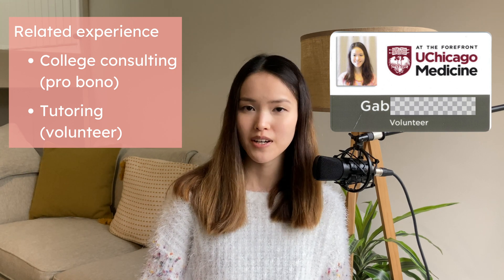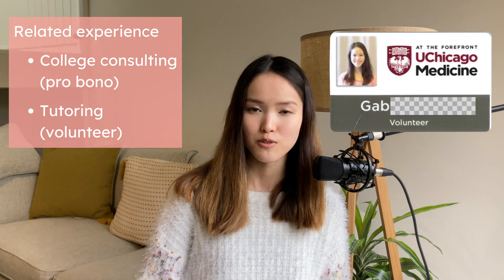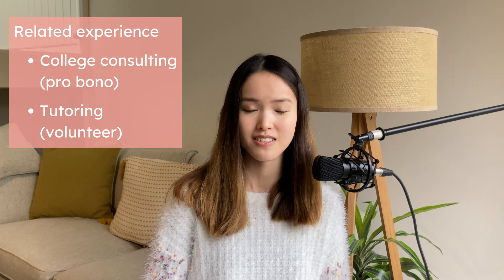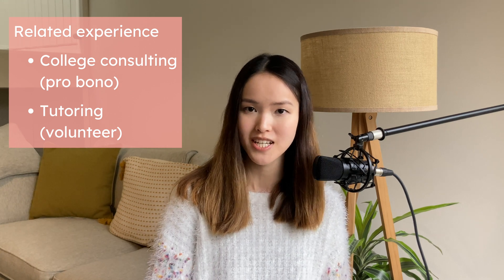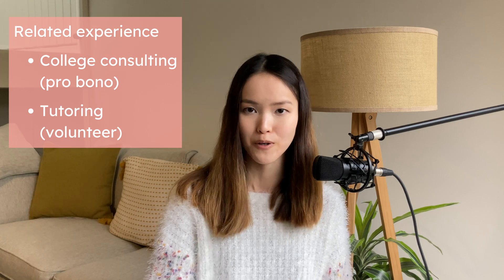I was a volunteer at the University of Chicago Comer's Children's Hospital, tutoring inpatients in math, science, SATs, and other subjects twice a week. One time I was paired with a 17-year-old cancer patient who was writing his college application essays and scholarship essays. I helped proofread them and give comments. I thought this kind of work is really meaningful, and that's why I want to do more through the YouTube platform.